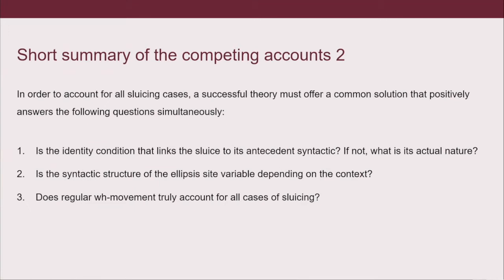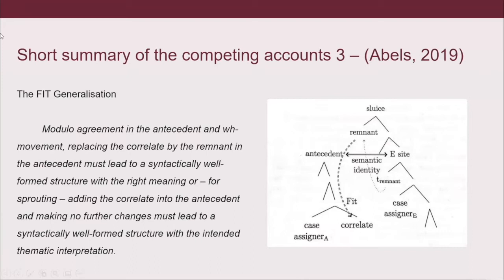In order to account for all sluicing cases, we need a theory that offers a common solution to the following questions: first, whether the identity condition that links the sluice to its antecedent is indeed syntactic, and if not, what its actual nature is; second, if the syntactic structure of the ellipsis site is variable depending on the context; and then whether WH movement truly accounts for all cases of sluicing.